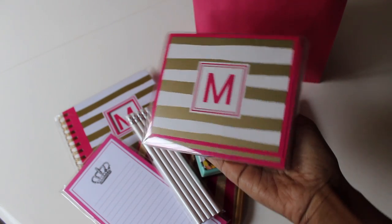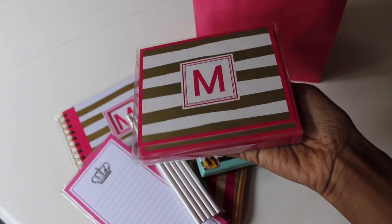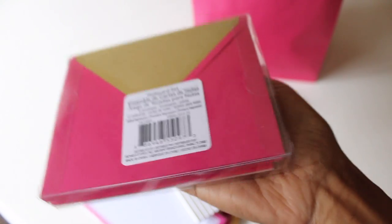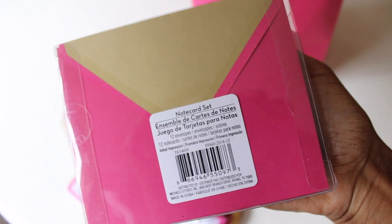Along with that, they had coordinating monogram note cards — I thought these were so cute. I love that they have gold on the inside of the envelope. It's a set of twelve and I want to say these were one to three dollars.